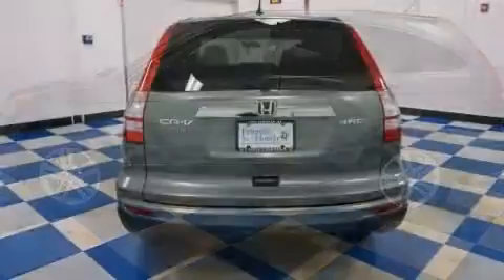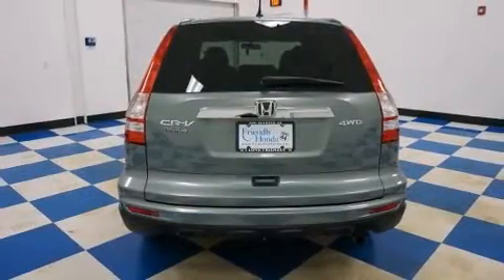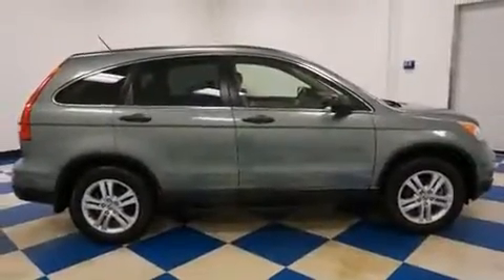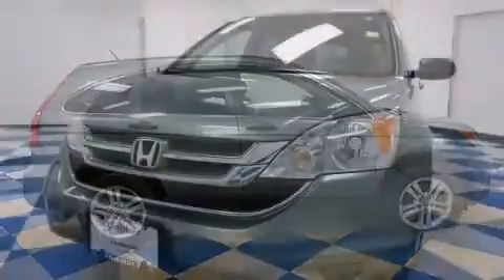A wealth of standard features means that you no longer have to sacrifice, such as remote keyless entry, a tachometer, power moonroof, rear wipers, and more.